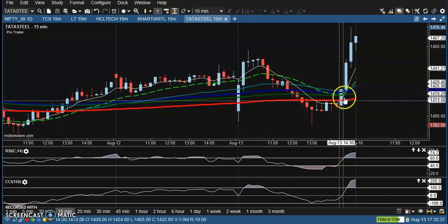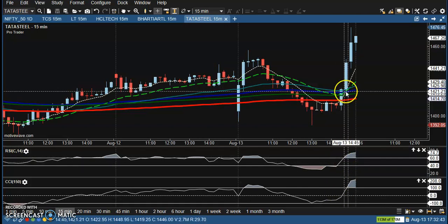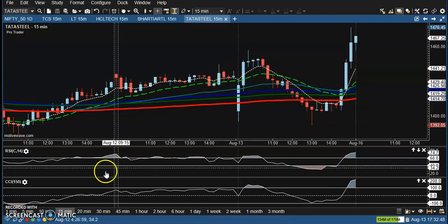Next is Tata Steel. Tata Steel shows perfect entry points — there is a crossover on this candle and the RSI also shows a crossover, so it's a perfect buy opportunity here. I hope you enjoyed this video. If you like it, please like and subscribe. Thanks for watching.